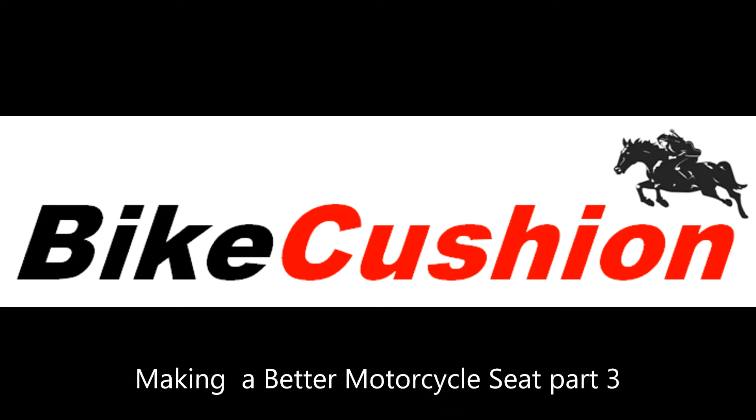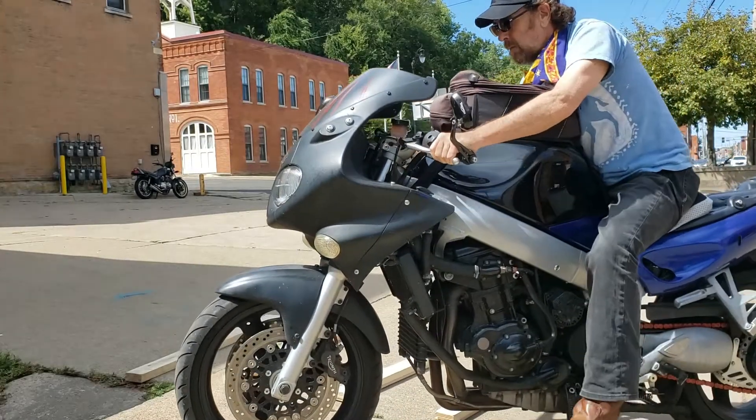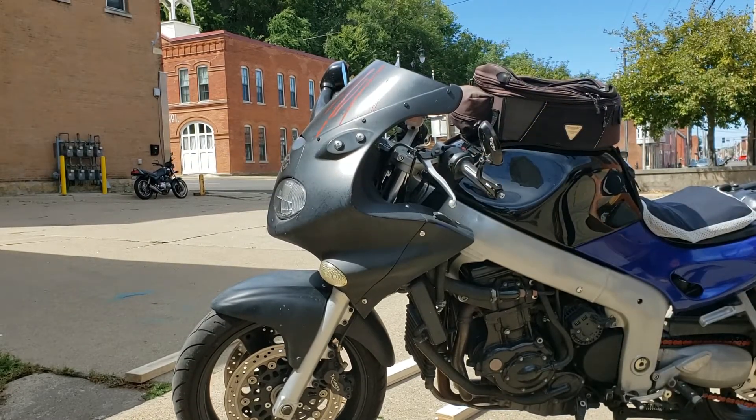Welcome back to my third video on making a better motorcycle seat. Using my ST as my testing platform, I'd like to show you the difference between sitting on foam versus sitting on air.